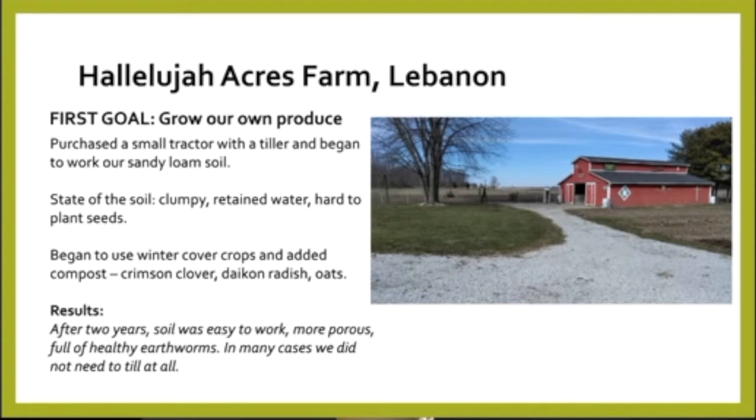We purchased our little tractor and began to work our soil, which was a sandy loam type. At that point, the state of the soil was very clumpy — it retained water and it was really hard to plant seeds in it and get them to grow. So we began right away to use some winter cover crops. We used a mixture of crimson clover, daikon radish, and oats. We also added some compost to the land. After about two years, that soil was easy to work, more porous, had a lot of earthworms in it, and in many cases we didn't need to till. We just saw this significant change in our soil.